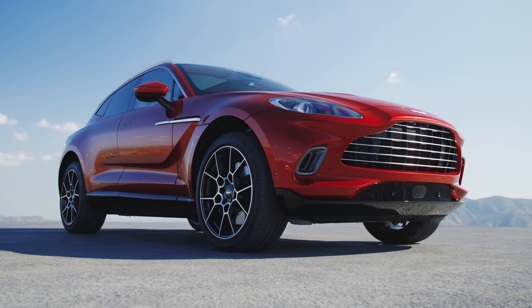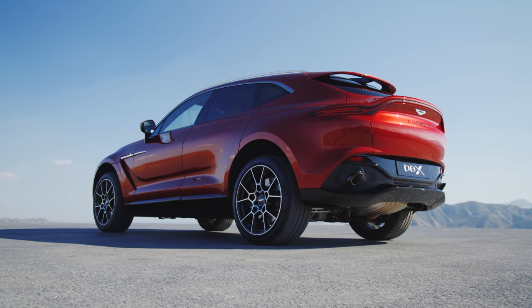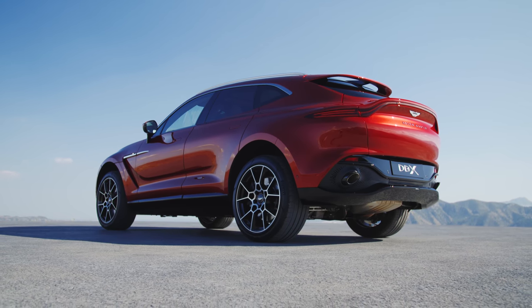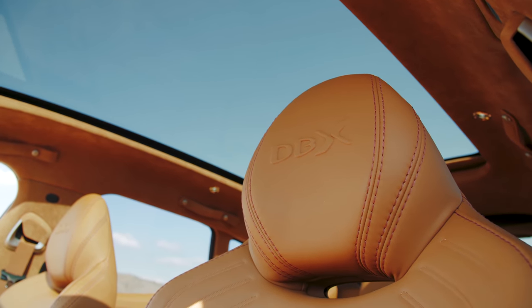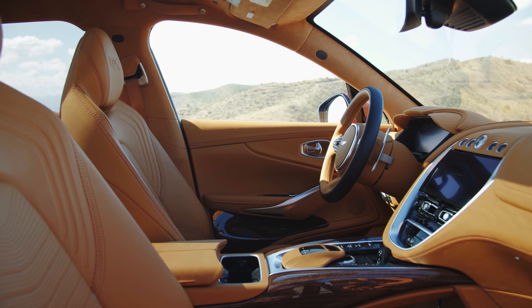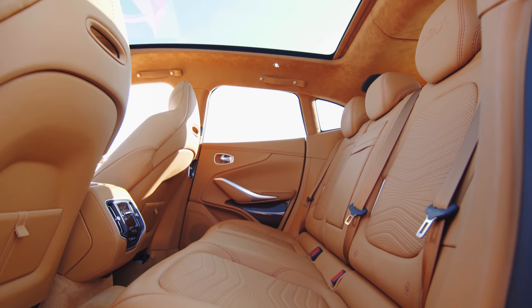The unmistakable front end couldn't be anything other than an Aston, and even though the rear looks a little fussy, you can see a lot of the current lineup of sports cars in there. The interior, especially when specced in the tan colour we previously saw it in, really shows off how much the full cabin experience means to Aston Martin for the DBX, bringing a higher level of luxury front and rear than we've ever seen before in an Aston.